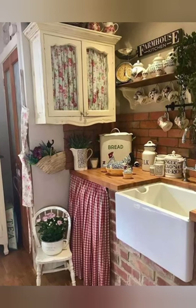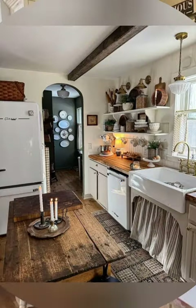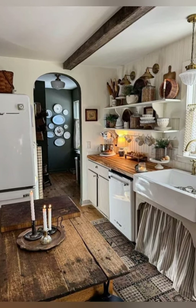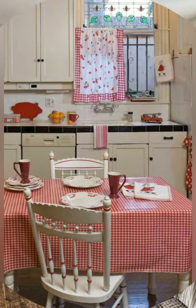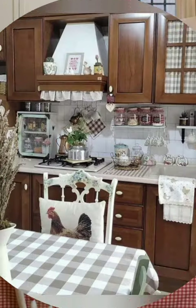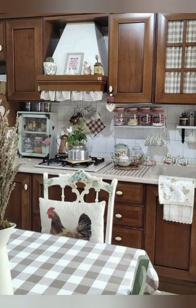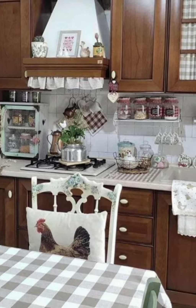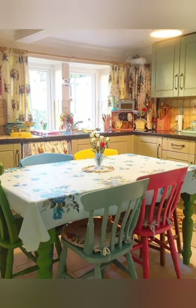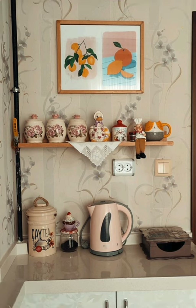Number five: farmhouse table — incorporate a large farmhouse table as your kitchen island or dining area centerpiece, perfect for gathering with family and friends. Number six: copper accents — introduce copper accents such as pots, pans, or utensils to add a touch of elegance and warmth to the space. Number seven: exposed beams — if your kitchen has exposed ceiling beams, consider highlighting them to emphasize the rustic farmhouse aesthetic.